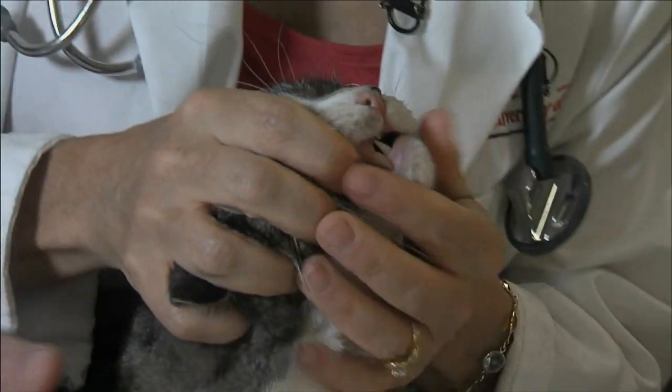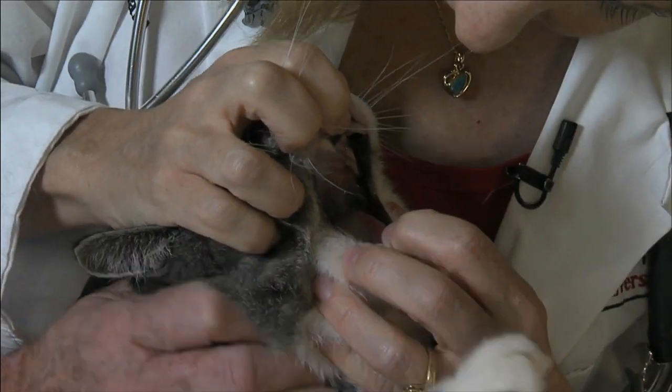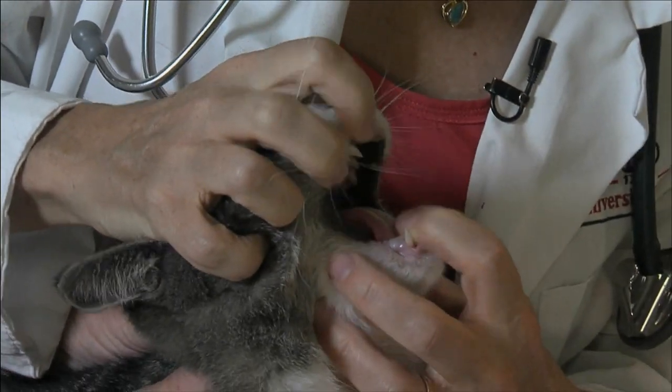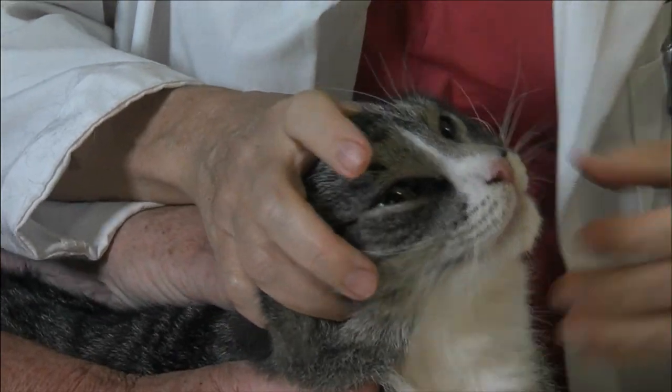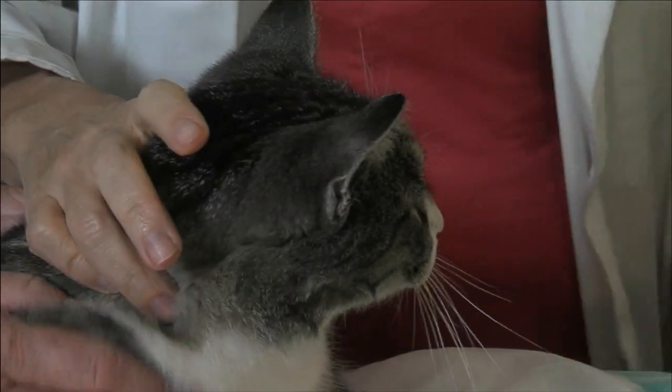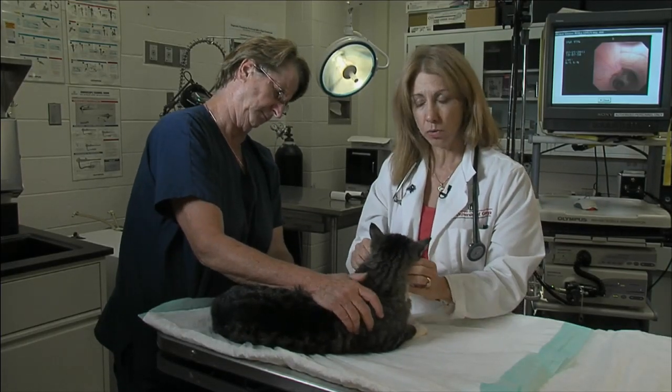Tooth disease in cats is just as important as it is in dogs, so we want to make sure that we look in their mouth. Cats can have significant ulcers and other problems in their mouth with no obvious signs unless we look — so it's pretty important to do a good mouth exam on our older cats.